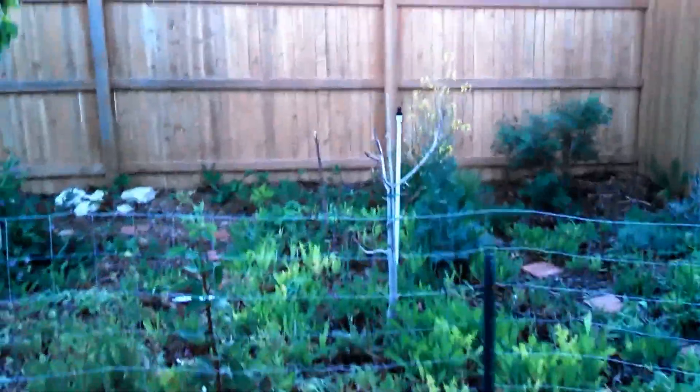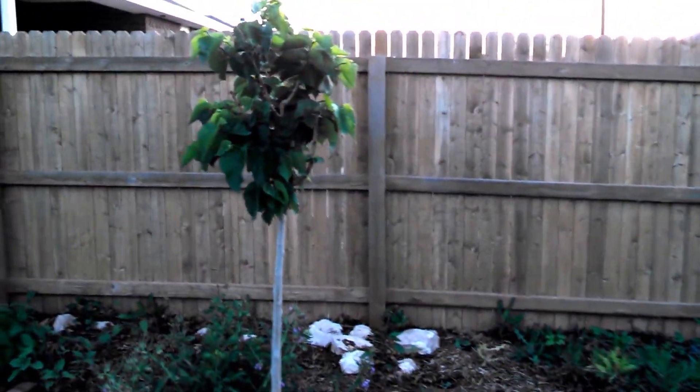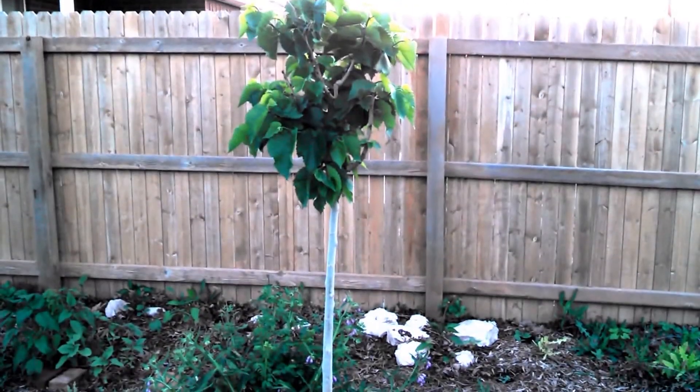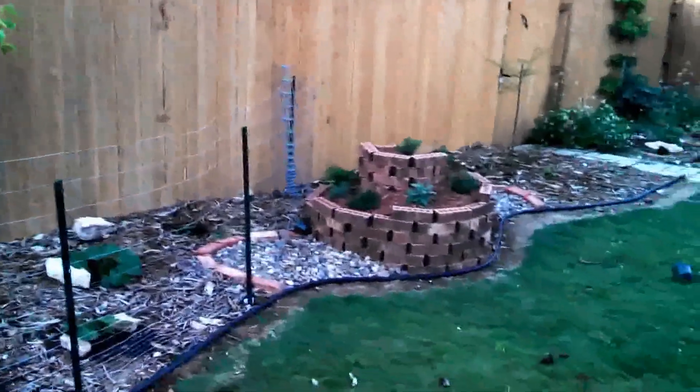Oh, I don't know if I mentioned this is a black beauty mulberry and it actually has - I'm going to have some mulberries this year too, so I'm excited. Anyhow, thanks for watching.